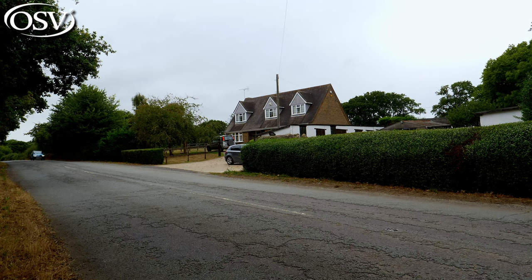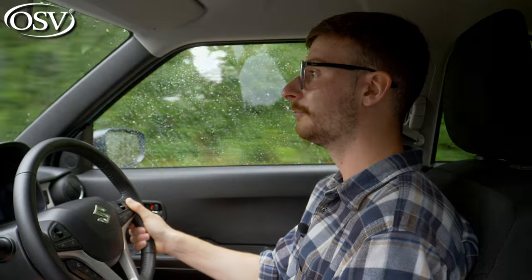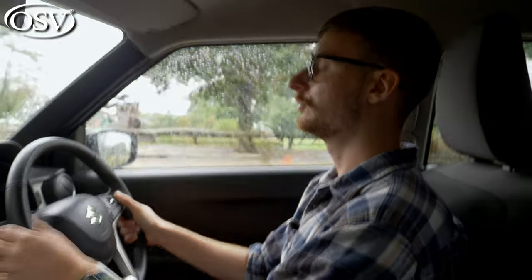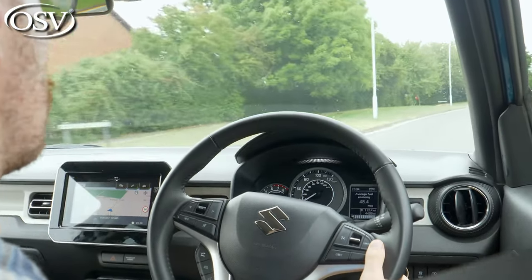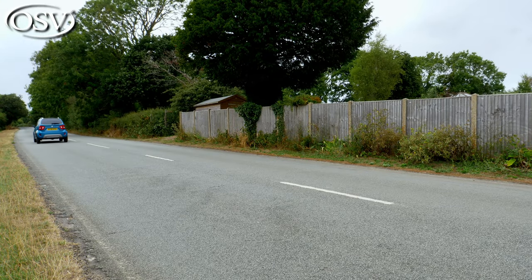Safety is an interesting one for the Ignis. Versions without automatic emergency braking — the entry-level cars — are awarded three stars by Euro NCAP, but versions that have it, which are mid-spec trims upwards, are awarded the maximum five stars, outperforming the majority of small city cars. Standard safety features include hill hold assist, brake assist, and electronic stability control. Mid-spec trims and above also get lane departure warning, forward collision warning, and cruise control with a speed limiter. Suzuki's warranty is three years or 60,000 miles, plus one year of AA cover with 24-hour roadside assistance in the UK and Europe.